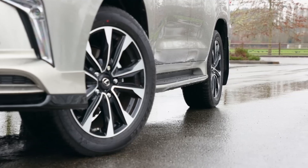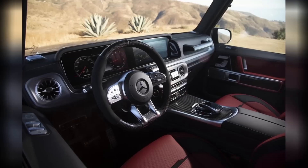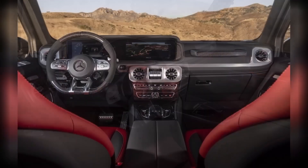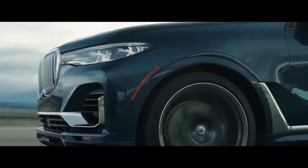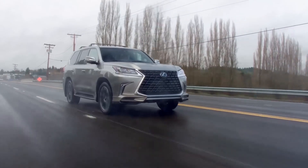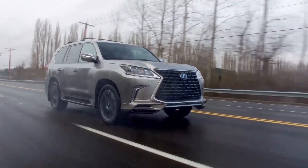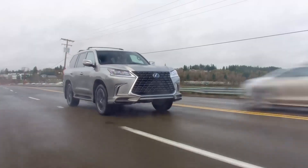The Lexus LX 570 is powered by a 5.7-liter V8 engine that produces 383 horsepower and 403 pounds-foot of torque, mated to an eight-speed automatic transmission. The LX 570 has a towing capacity of 7,000 pounds and a 0-to-60 miles per hour time of 7.7 seconds.